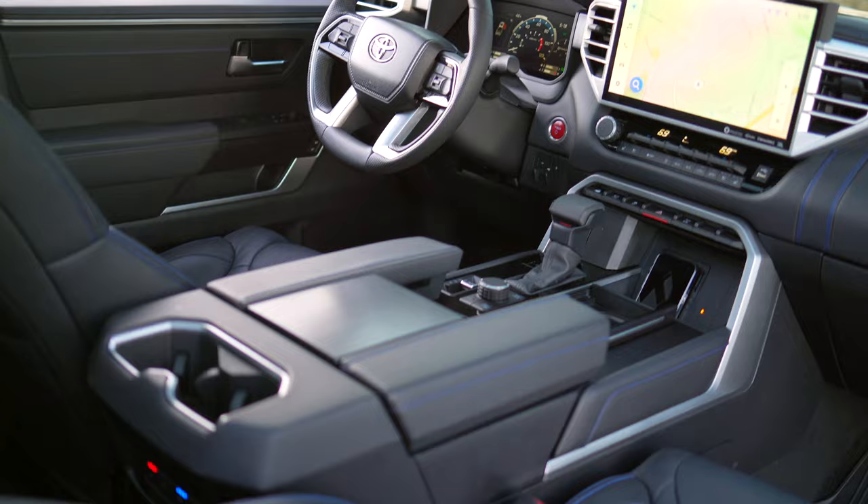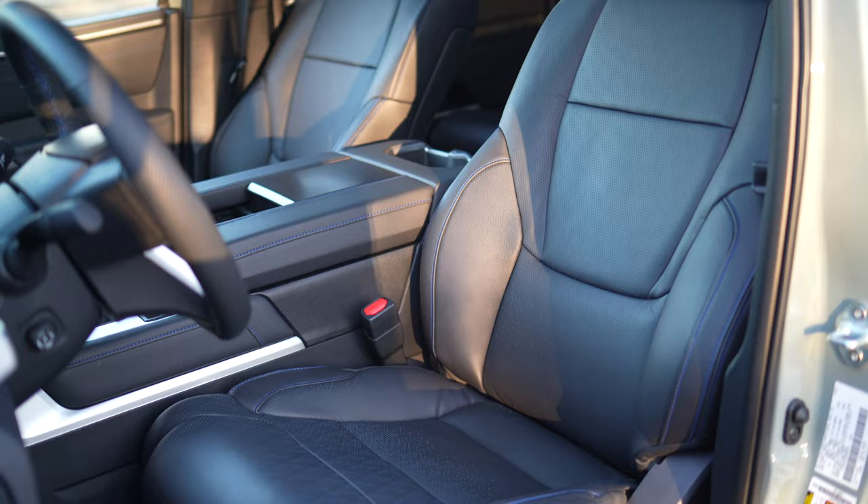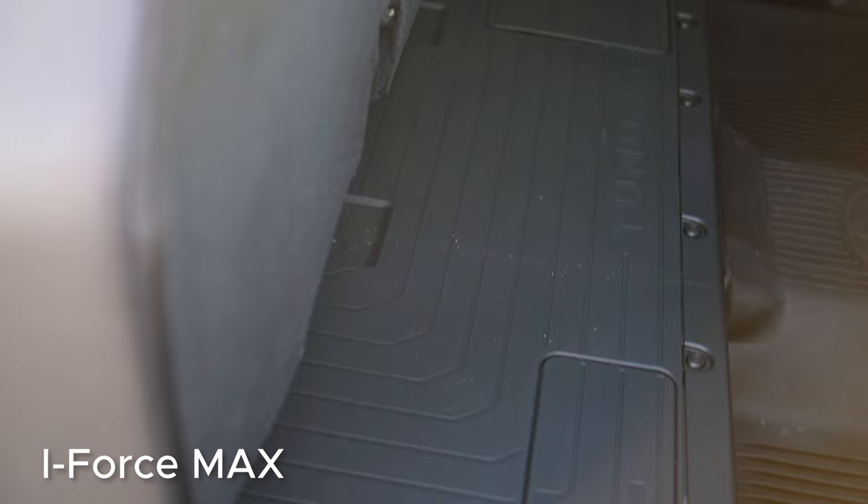I just made a full Tundra review, so you can check that out for all the interior details, but the only difference between the iForce and iForce Max on the inside is that there's no storage underneath the rear seats because of the battery in the Max.